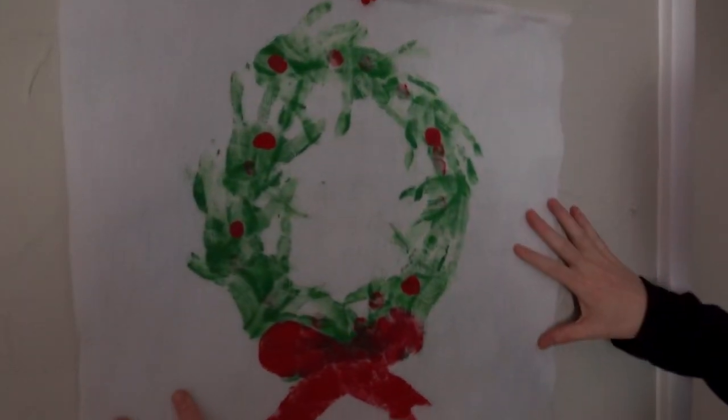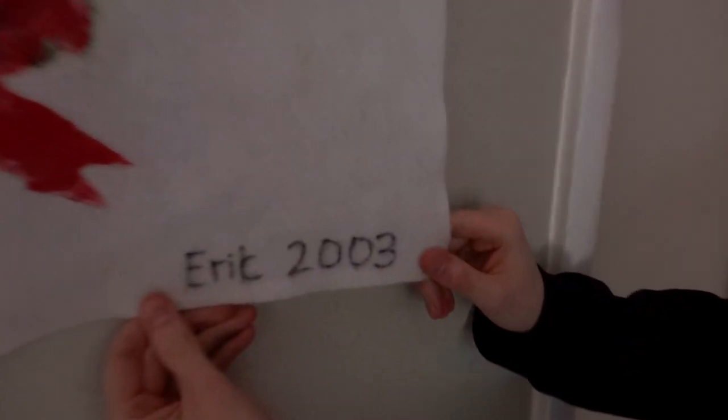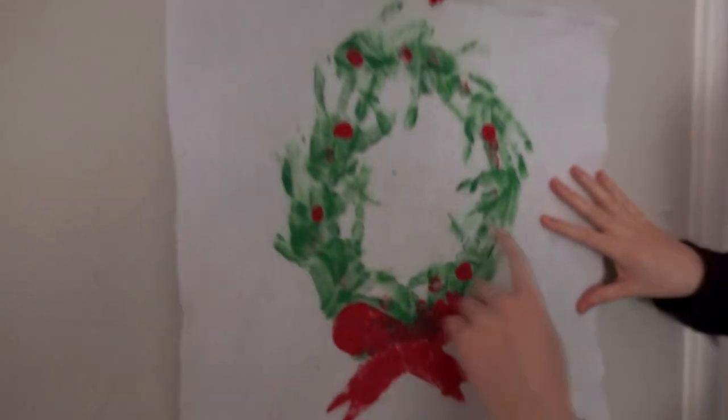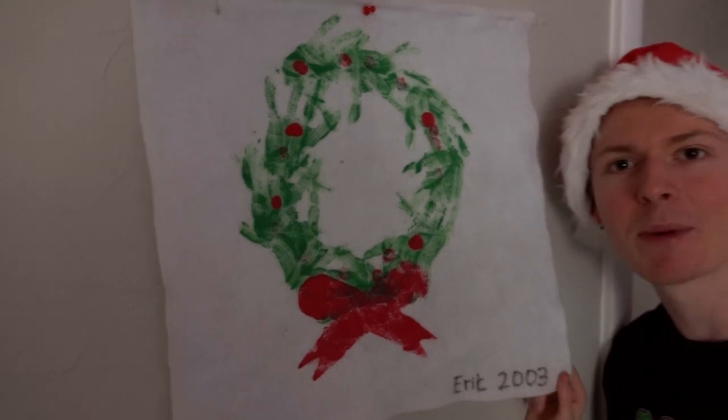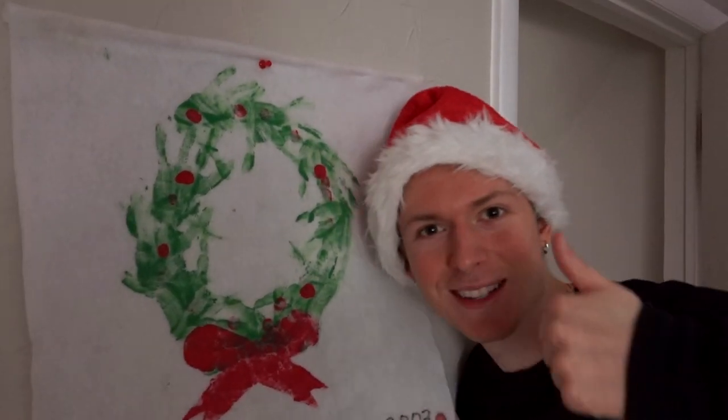Check this out real quick guys — my mom hangs us up every year on the wall. I made this in like preschool, Eric 2003. It's a little wreath and I used my hands to make the wreath, and we hang it up every year. I used to be a really good artist.